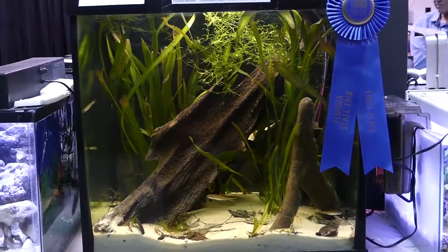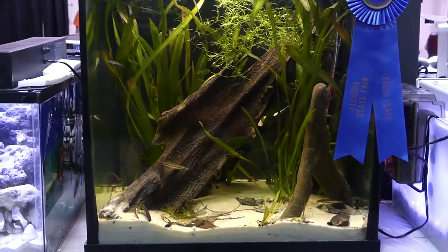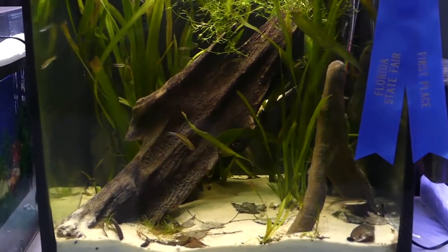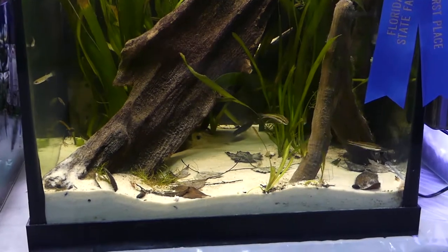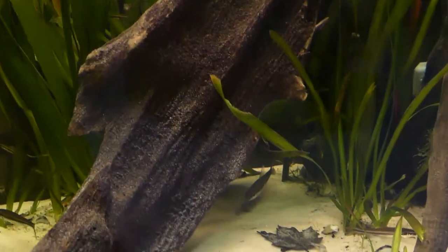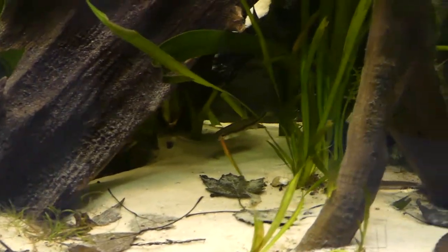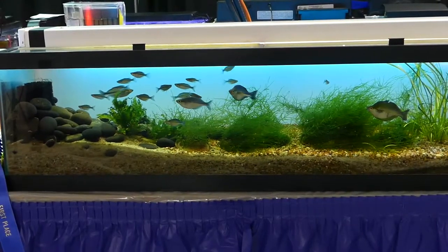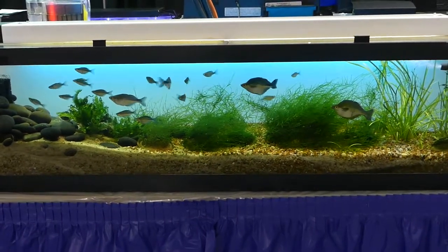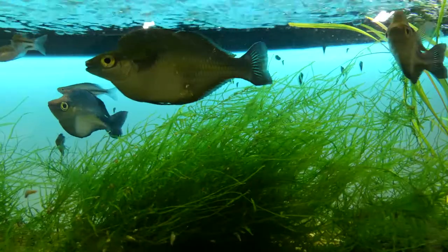Here we have Bill Shields' first place entry in the biotope portion for aquarium professionals — all Florida native fish and plants, really cool looking. Now with first place in the aquarium hobbyist portion of the biotope version, we've got Ricardo Cervantes.